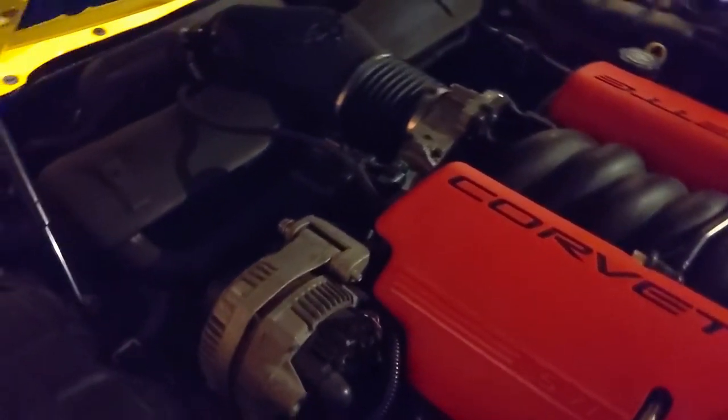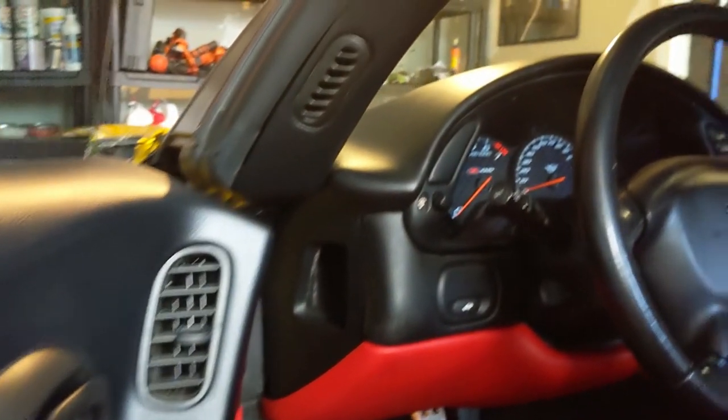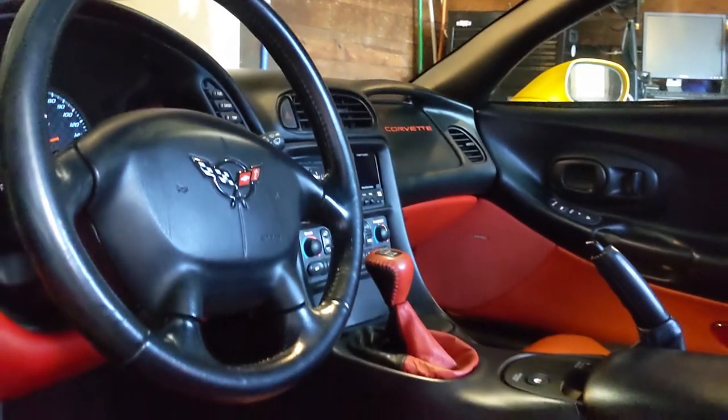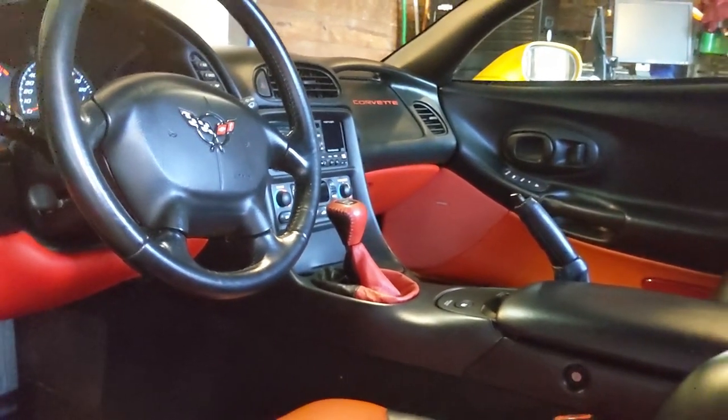A few things I do want to do to it: a better stereo head unit. Seats - these seats are in pristine condition, so if anyone's looking for red C5 Z06 seats, let me know - I'll be changing these out and will probably give them to you for a good deal. Probably switch out the floor mats too, these ones are kind of goofy. The back window tint needs a little love - I might get that changed. And I might switch the red shift boot for a plain OEM black, I think black will look better. I also want to throw in a backup camera, maybe in the mirror as an aftermarket deal.